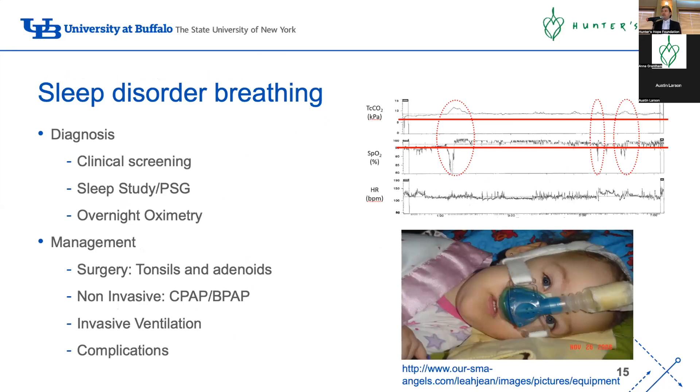Sleep-disordered breathing is extremely common in patients with leukodystrophy, and I don't think we're screening enough. You can screen with basic clinical questions about sleep quality - tossing and turning, snoring, noisy breathing, headaches, changes in mood. The gold standard is a sleep study, but access is very tricky - our center is booking four months in advance, others six to eight months. On top of that, a child may come to the sleep lab and simply not sleep because they hate the environment, wasting the whole night.